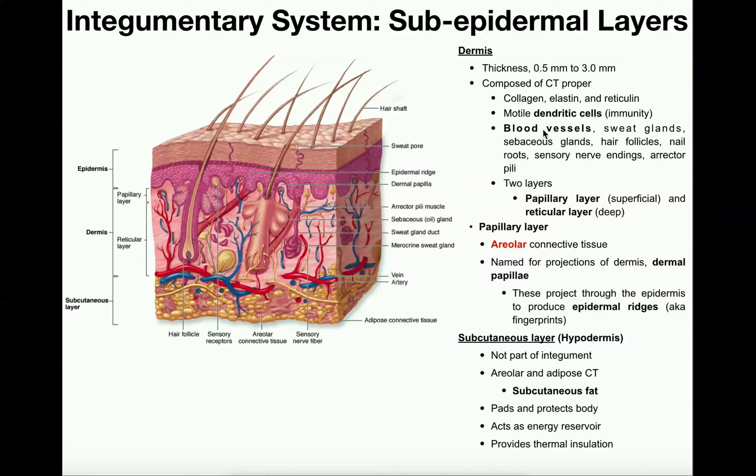The dermis is going to be rich with blood vessels, sweat glands, sebaceous glands, hair follicles, nail roots in areas that have fingernails or toenails, sensory nerve endings, and muscles called erector pili, which are muscles that cause the hair to stand on end — which is what happens when you get goosebumps.